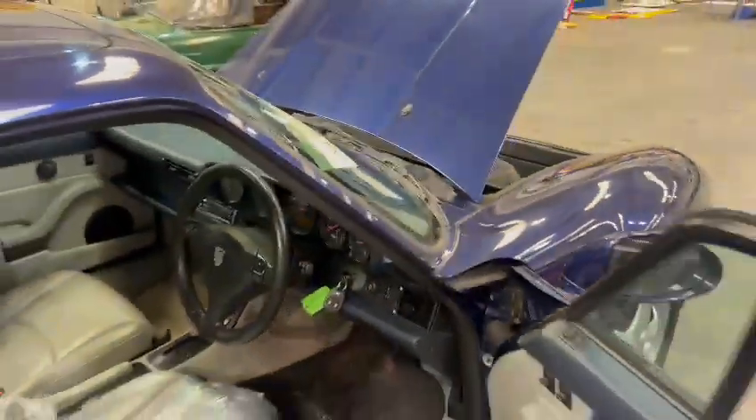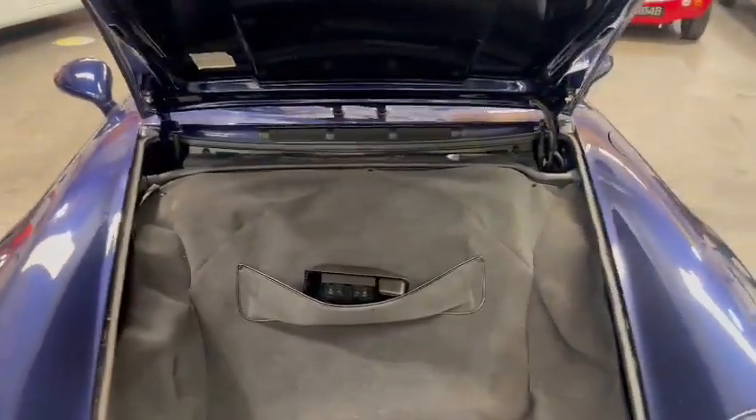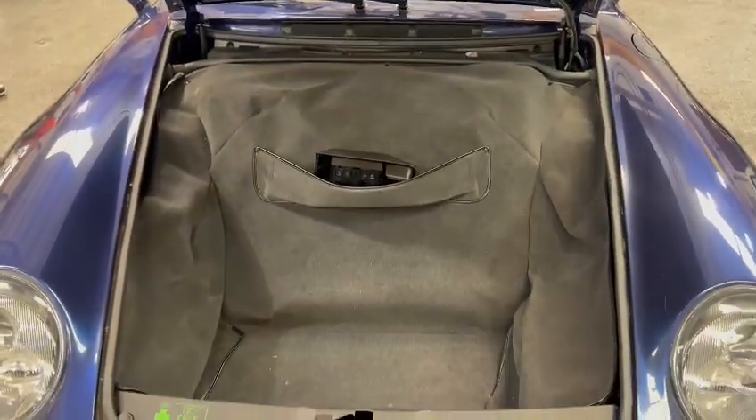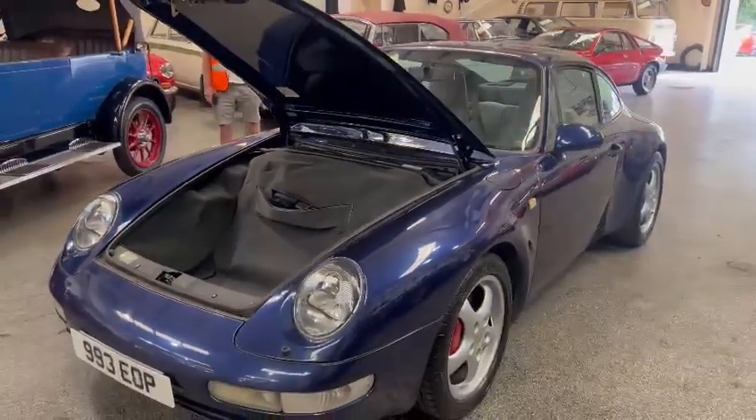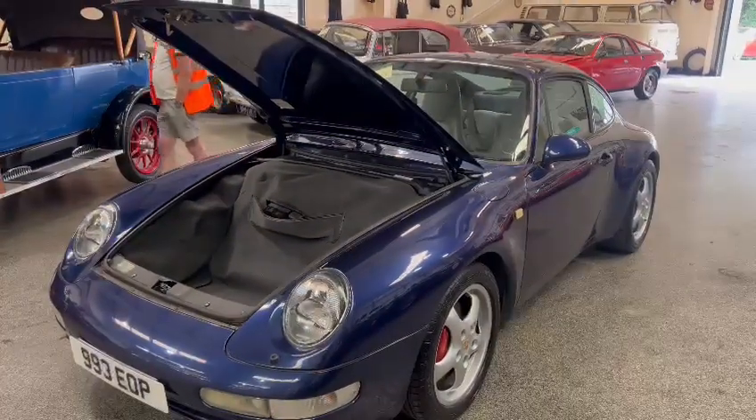Yeah, overall nice and tidy on the dashboard. Worth coming down and having a look at this - it's on display here at Pickering. Obviously a good number of weeks until the sale guys, so plenty of time to pop down and see what you think. Give the girls a shout in the office with regards to paperwork and they'll let you know what we've got for it. Thank you.